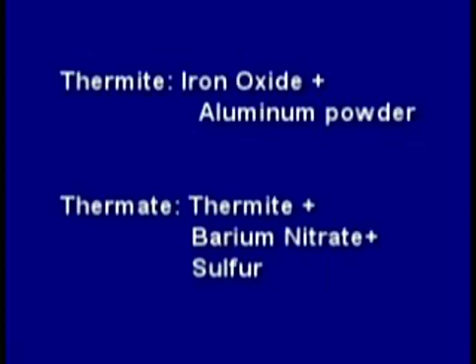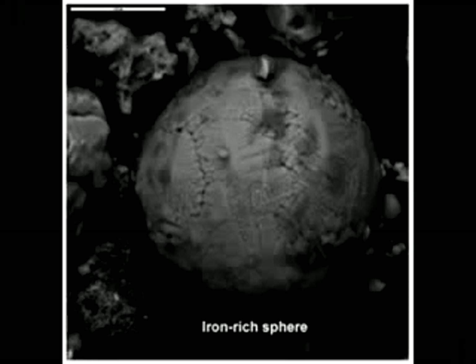Thermite is a mix of iron oxide and aluminum, and thermate is a mix of thermite, barium nitrate, and sulfur. But NIST ignored much of the evidence of molten iron or steel.